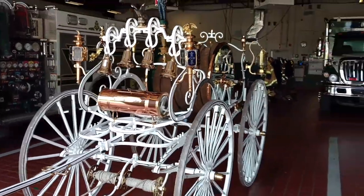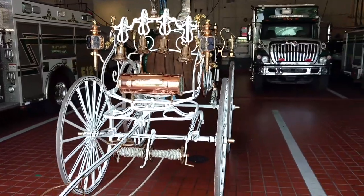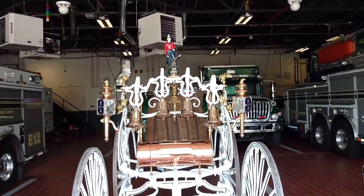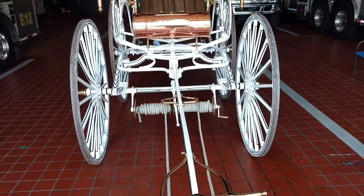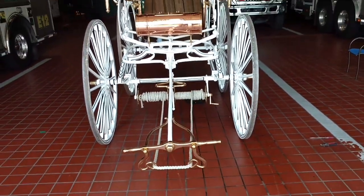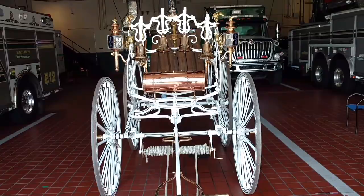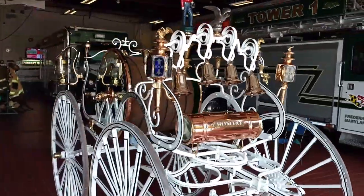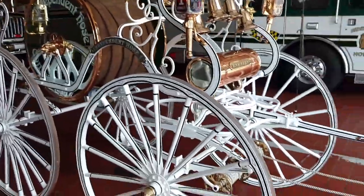We just got it out of the Frederick County Historical Museum. We're going to get ready to take it down to Crisfield, Maryland this coming weekend for the National Hard Crab Derby. This will be our 60th year in a row pulling the hose reel carriage through the parade down there.